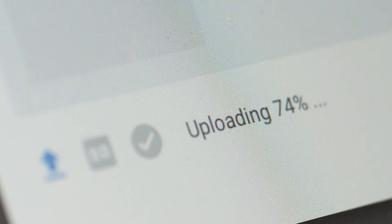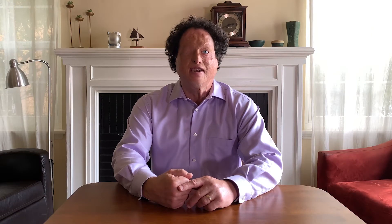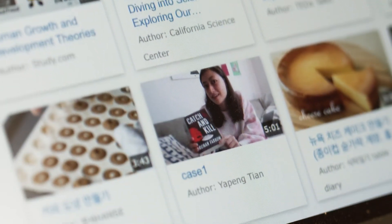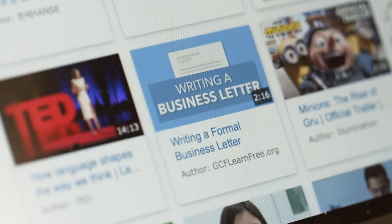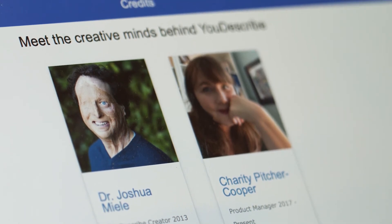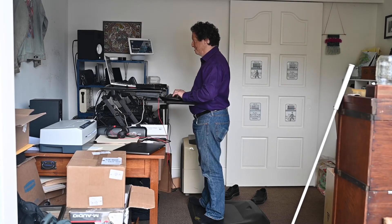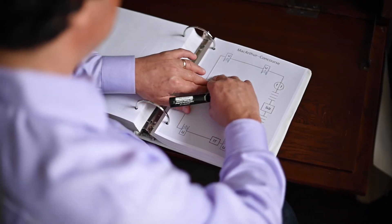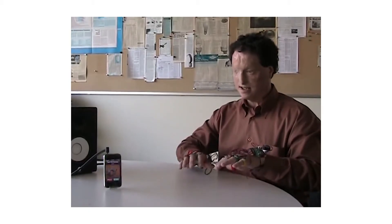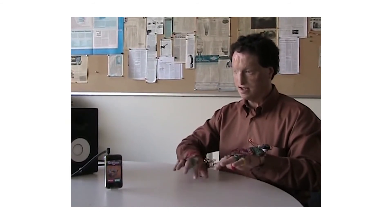YouDescribe has a request system built into it so that people can request videos to be described, and then the YouDescribe community can prioritize those videos for adding descriptions. I'm really happy with being a blind professional and father and friend. I'm proud of the community that I'm part of, and I love building and imagining cool technologies for blind people.